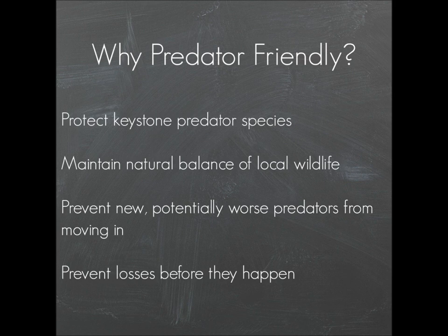One of these reasons is to protect keystone predator species. A keystone predator or keystone species is an animal that disproportionately affects its environment. An example would be a wolf. Not everyone has wolves in their backyard, but even if you don't have a true keystone predator species, it's still important to maintain the natural balance of local wildlife as much as possible. Predators keep the numbers of their prey species down and help prevent overpopulation, because overpopulated animals can suffer from disease and famine and become a nuisance. It's best to let predators stay in their environment and keep the balance of local wildlife in check the way that it should be.